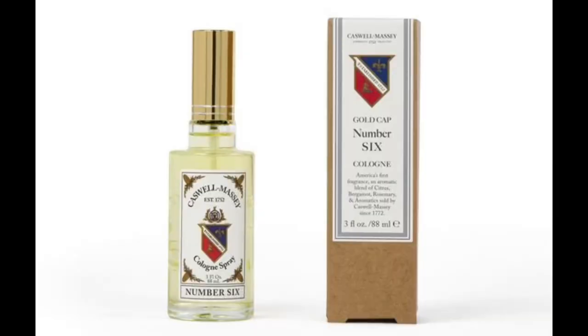The first one we're going to talk about is the one I used to buy every year — a bottle for my birthday. This is from the Gold Cap series and this is number six. It comes in an 88 ml bottle and goes for 44 bucks. I used to get it for around 25 about 15 years ago, so the price has gone up. But this one still smells the same — I'm going to spray it right now.